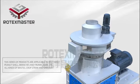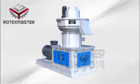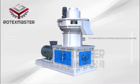The series of products are applicable to rice husk, peanut shell, branches and trunks, bark, and all kinds of waste crop straw and sawdust. 5 characteristics of the Vertical Ring Dye Palette Machine: